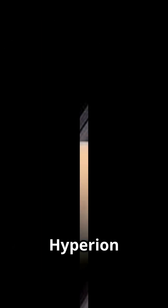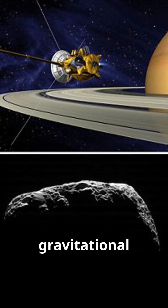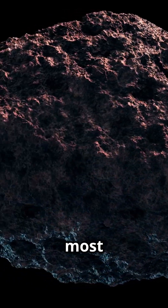Here's the kicker: Hyperion doesn't spin like a normal moon. It tumbles chaotically, thanks to its odd shape and gravitational nudges from Titan. This unpredictable rotation makes it one of the solar system's most unique moons.